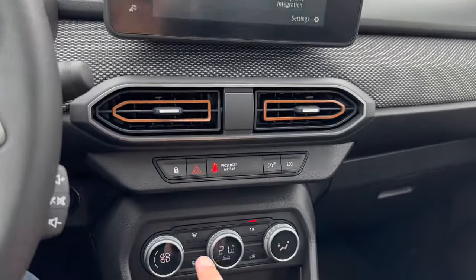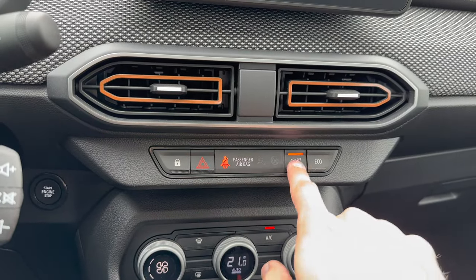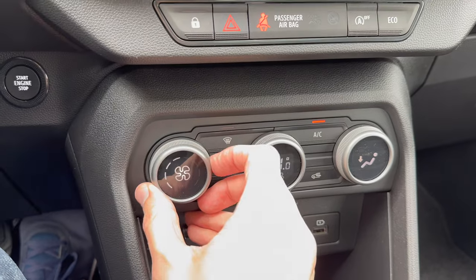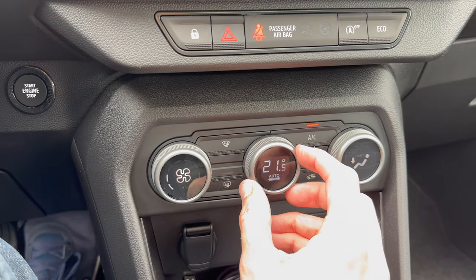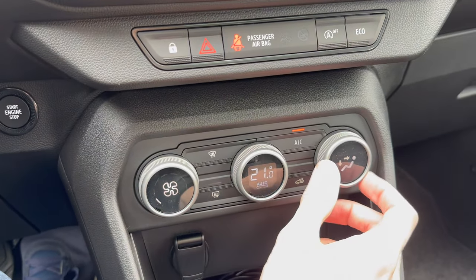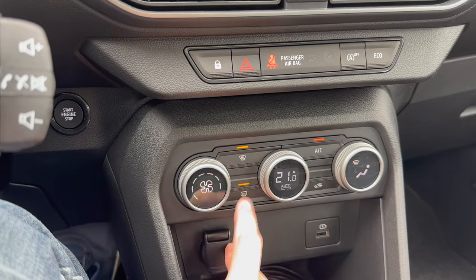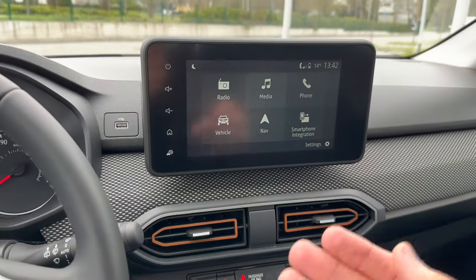You can see here: lock, auto start-stop off, eco on and off. For the AC you can spin the roller to increase fan speed, press for automatic, change the temperature, lower fan speed, and choose air direction.